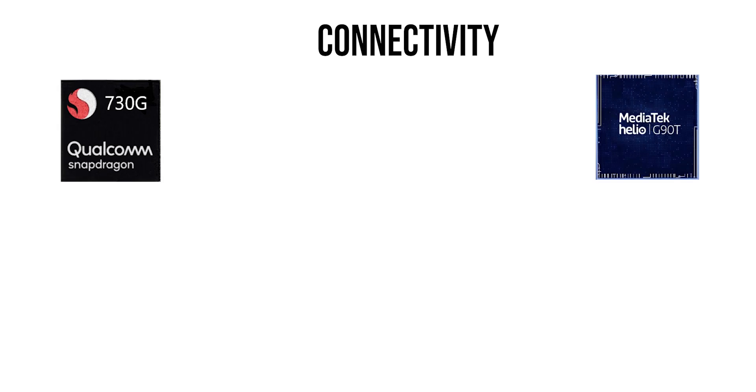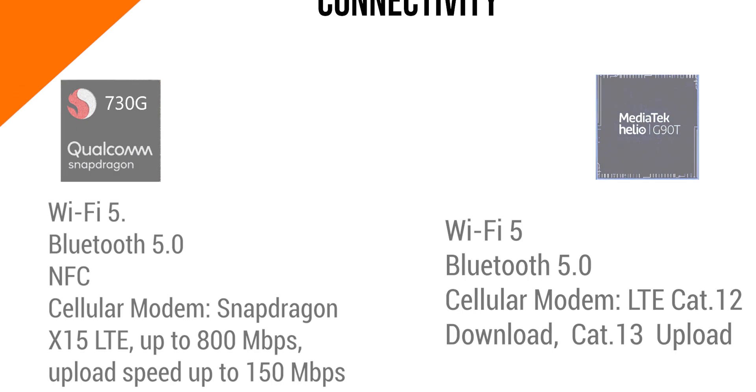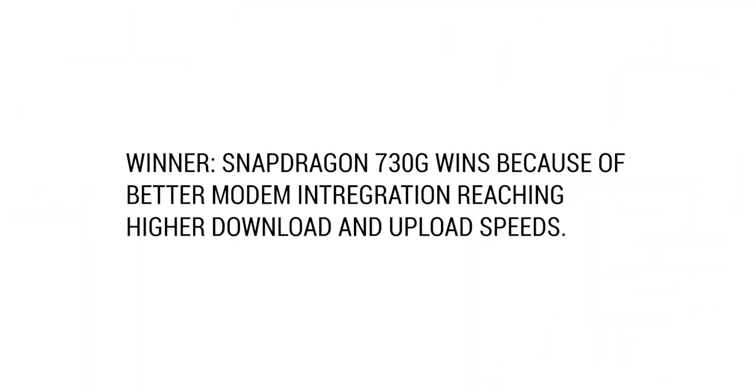In terms of connectivity, both are fairly new and both support Wi-Fi 5.0 and Bluetooth 5.0, but NFC support is only available on the 730G. The 730G also has a better modem with 800Mbps download and upload speeds, so it clearly wins in terms of modem support.